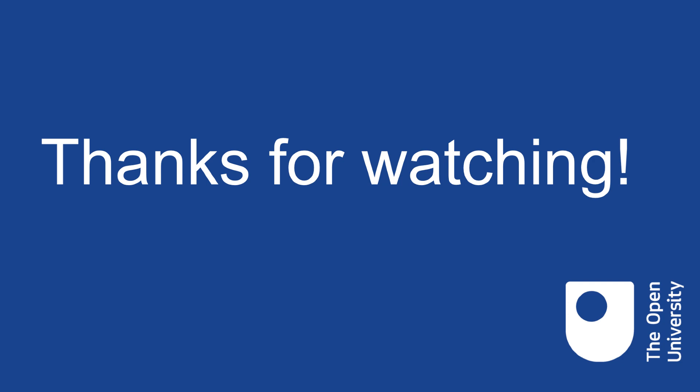Thanks for watching! Why not check out the other videos in this series to explore the rest of our golden rules of data management.